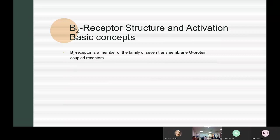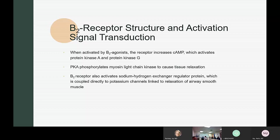Beta 2 receptors are a member of the family of seven transmembrane G protein receptors. When activated, the receptor increases cyclic AMP, which activates protein kinase A and G. Protein kinase A then phosphorylates the myosin light chain kinase, causing tissue relaxation. Beta 2 receptors also activate the sodium-hydrogen exchange regulator protein, which is coupled to potassium channels, causing airway relaxation as well.